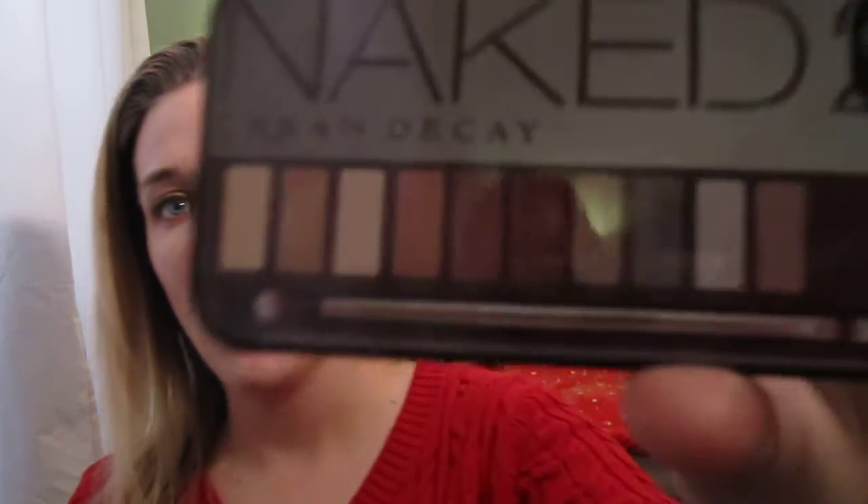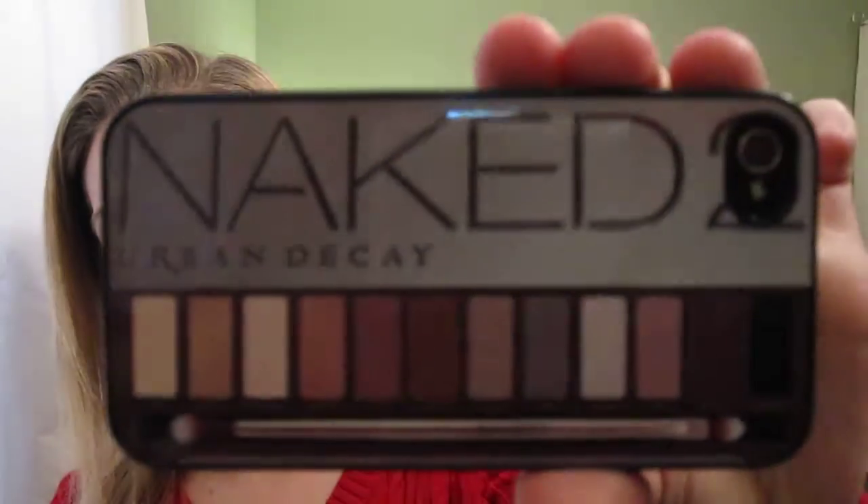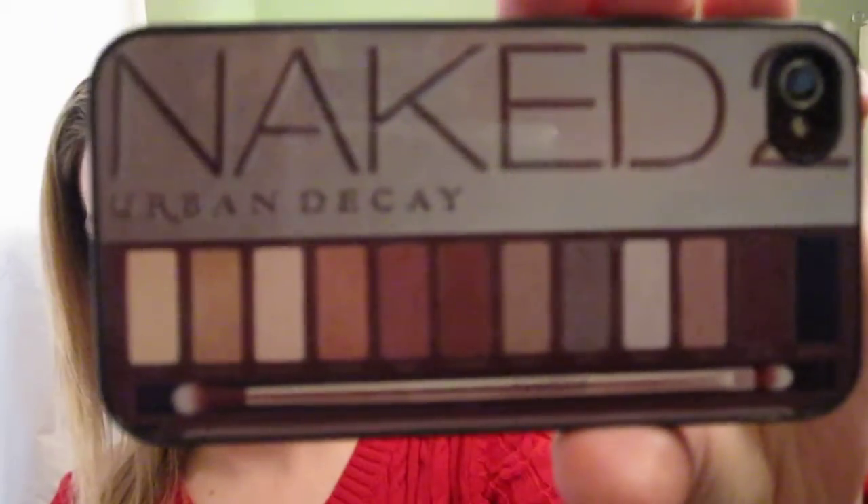Off of Etsy, I got this cute iPhone case for the 4S. It's a Naked 2 palette design. It was $15 and it did come from Thailand so it took a week and a half to come. I'll put who the Etsy seller was in the details. She was very nice to work with and it's kind of a sparkly case — a lot nicer than I thought it was going to be.